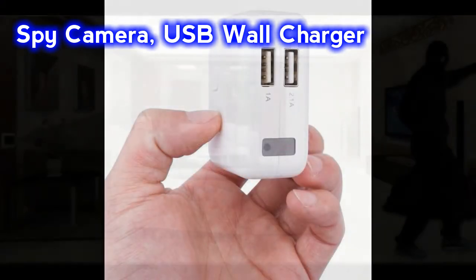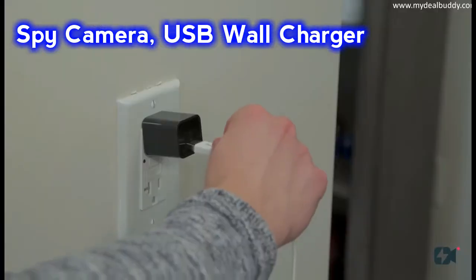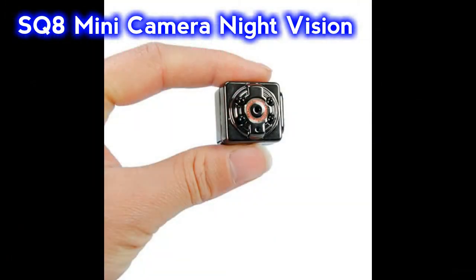Video is saved every 3 minutes. These include motion detectors, which are always ready to receive unexpected or unwelcome guests. Lastly, you can charge the phone with it like a normal charger.